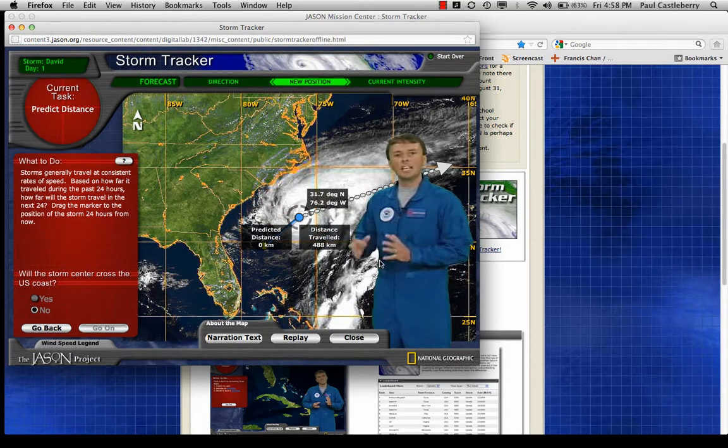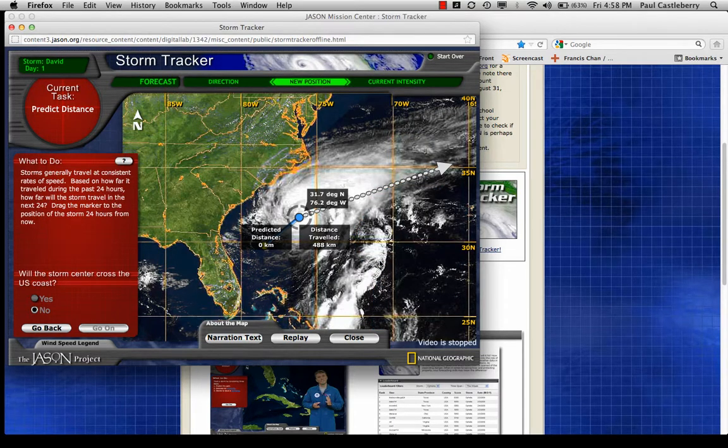This map shows visible light images of clouds taken by the GOES satellite, which keeps an eye on the weather all over the Western Hemisphere. From dawn to dusk, it takes a new picture every 15 minutes. These pictures help us track severe weather, especially hurricanes, by letting us see the clouds and storm systems as they evolve and move. I'm predicting 488 kilometers to match what it had moved the day before.